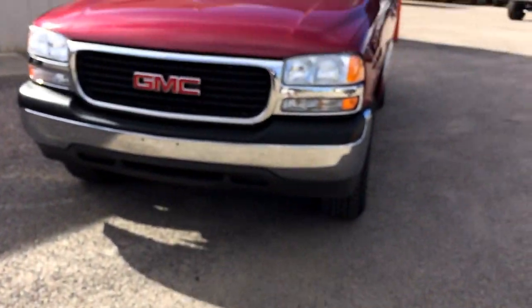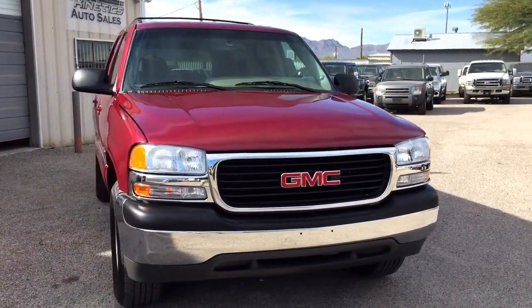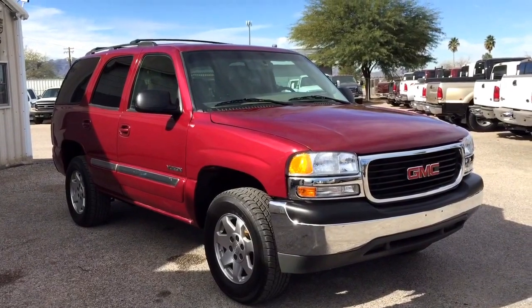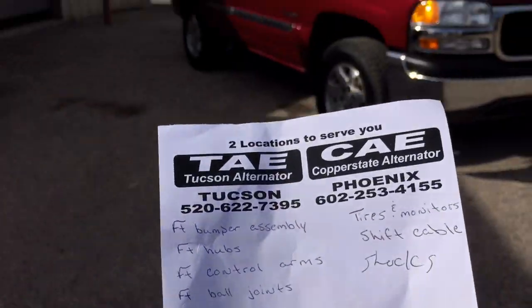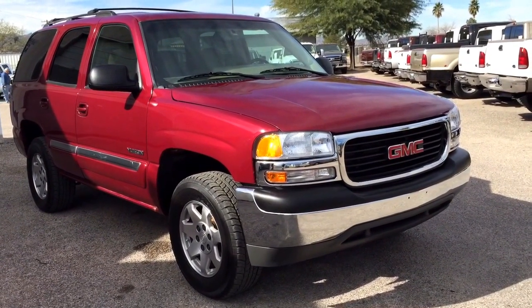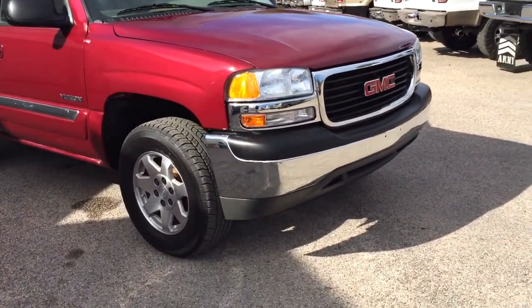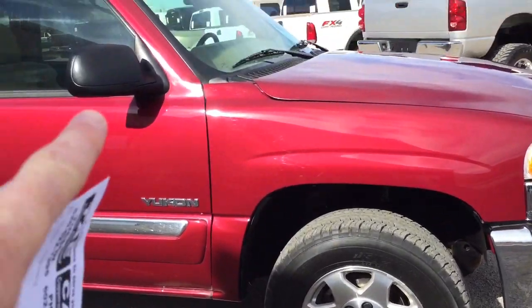It's a lot of maintenance stuff. This appeared to have come from probably Tijuana or Ensenada, somewhere near a beach, so it needed a bunch of minor stuff. The front bumper was messed up — you'll see before pictures in our videos. We gave it a new upper plastic, lower plastic, and front bumper. It got front hubs, front control arms, front ball joints, new right and left power mirrors, and all four brake pads and rotors are new.